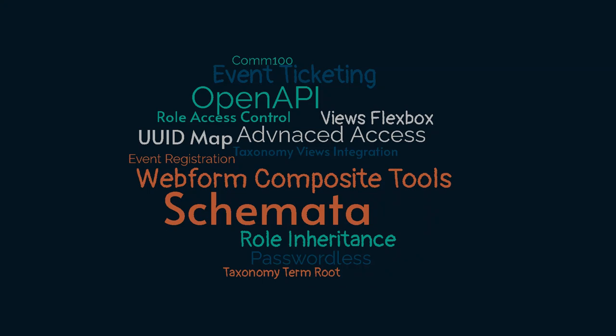One of the big things that I do is contribute modules. Here's a small list of some of the projects I've contributed. OpenAPI and Samada are probably the biggest well-known platforms. I've done work with webforms, some integrations, and access control projects as well. I feel like contribution is a big part of the community, and when working on something, I can build in a way that can be contributed to give back to the community. That's my preference.